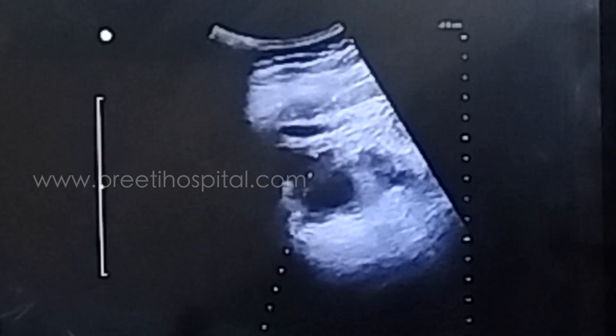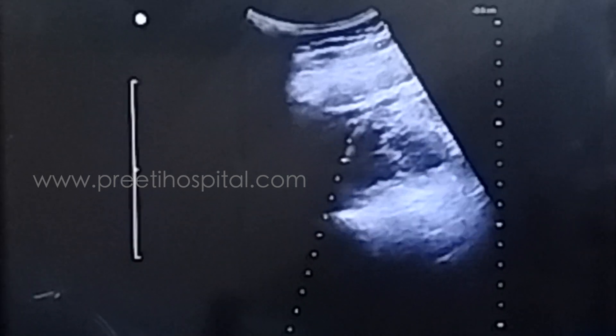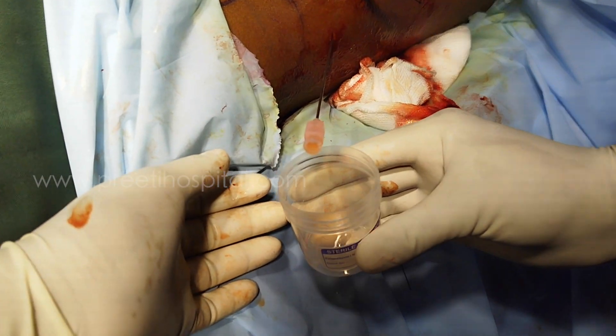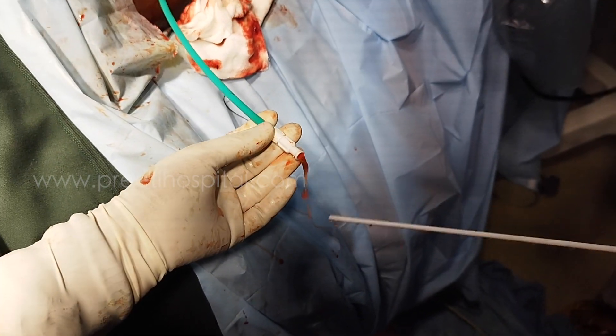Next, we proceed to drainage of the urinoma. The needle is passed into the cavity and the tract is dilated. You can see the urine draining from the urinoma cavity, which was aspirated and sent for culture sensitivity. A guidewire is passed, coiled in the cavity, and a 16 French Malecot catheter is placed after tract dilatation.